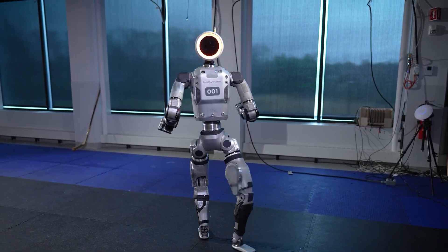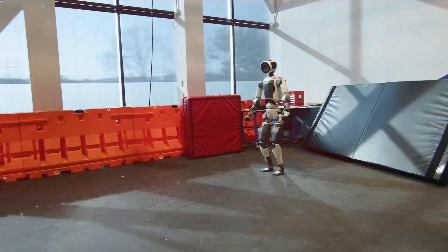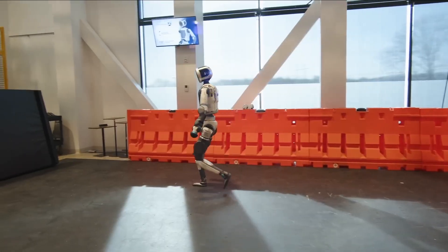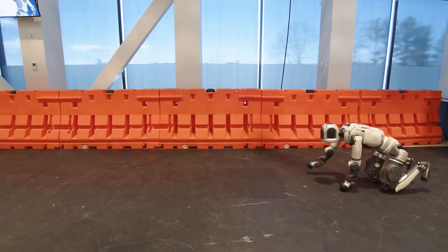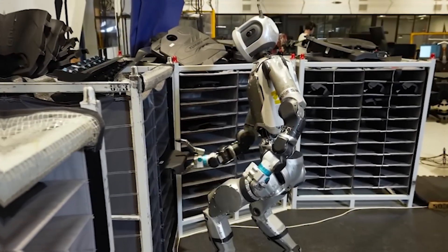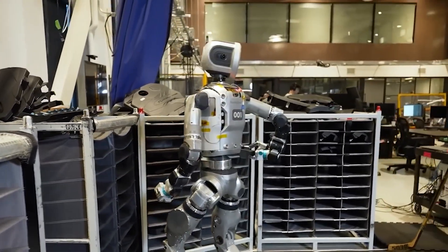Boston Dynamics has brought Atlas back to life, but this isn't the same robot you remember. What was once a viral sensation known for backflips and flashy parkour is now a full-fledged, industrial-grade machine. This latest version of Atlas isn't just performing stunts for the camera — it's learning how to work, solve real-world problems, and adapt to unpredictable environments. Fully electric, packed with AI, and built for agility, Atlas is stepping into a new era.